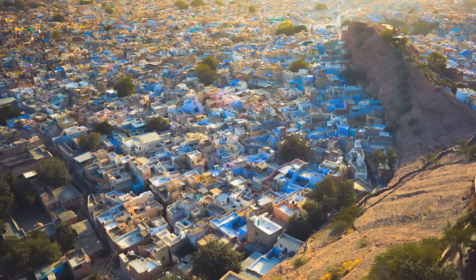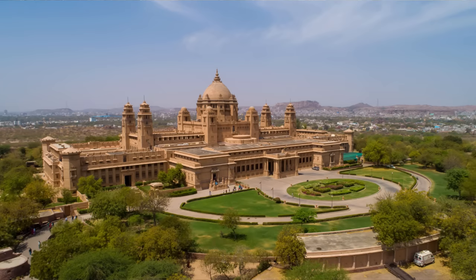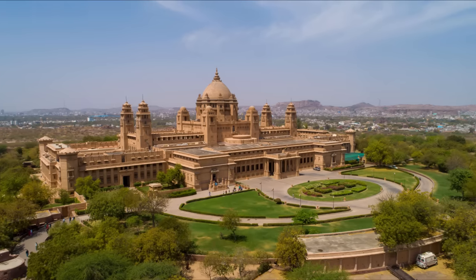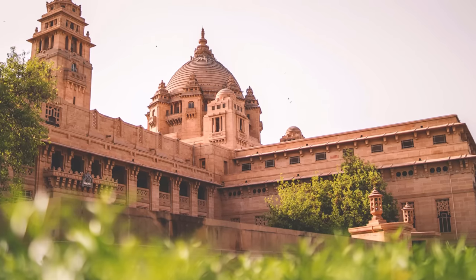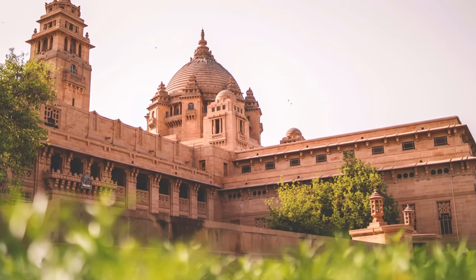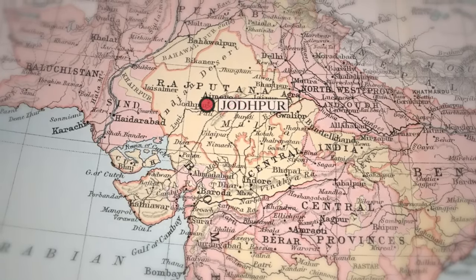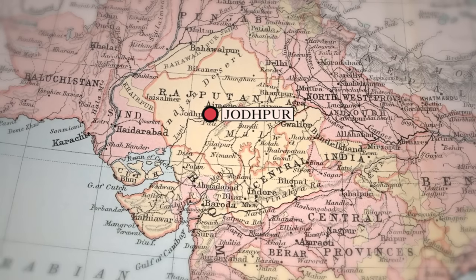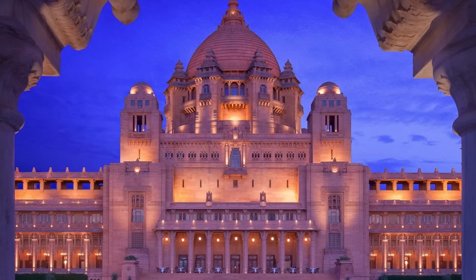Towering above the blue city of Jodhpur, Umaid Bhawan Palace was the last of India's great royal residences, completed just a few years before independence in 1943. Commissioned by and named after the Maharaja of Jodhpur, Umaid Singh, the palace had begun to be built fifteen years earlier and was conceived as a response to economic hardship. Having faced severe drought and famine for three consecutive years in the 1920s, local farmers sought help from the Maharaja to provide them with employment. His solution was to build one of the largest palaces in the world.